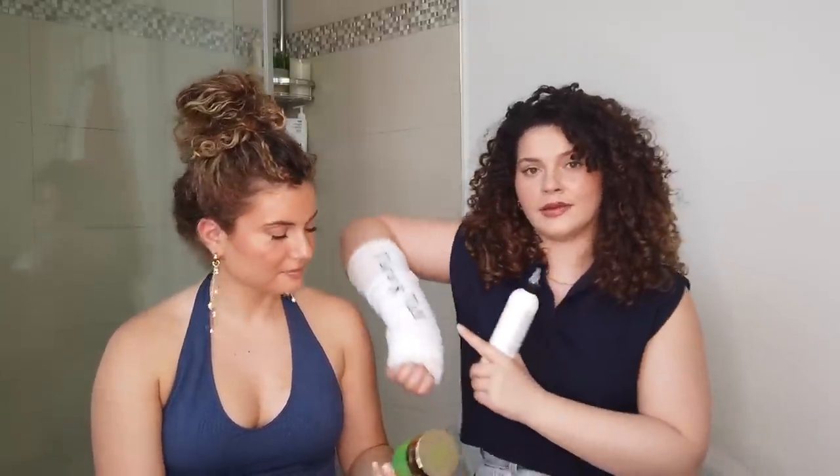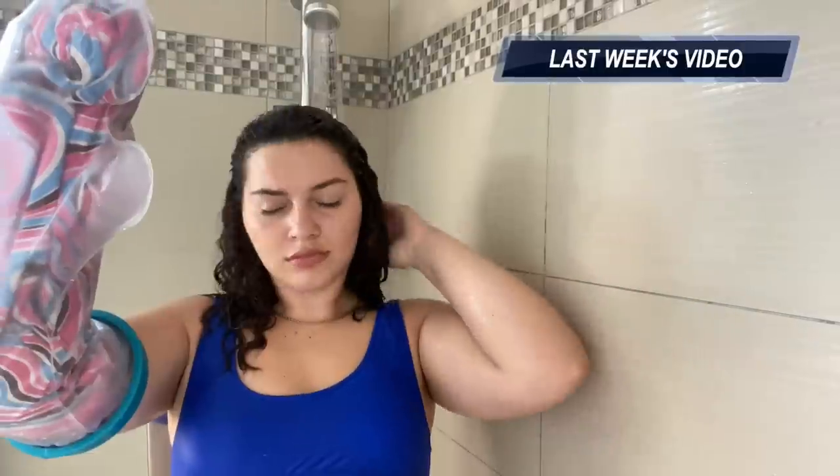This is one that I just finished that actually ignited this video. Such a good, gentle clarifying shampoo from Bounce Curl — smells absolutely delicious. It is gentle, with pomegranate and pumpkin enzymes which are actually exfoliating, so it's exfoliating the scalp and really nice and clarifying. Would repurchase and recommend, especially for the nozzle to get right into the scalp. They do have a code — Mel 10 for you.